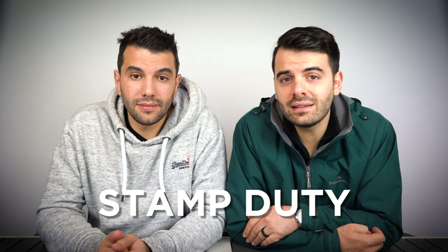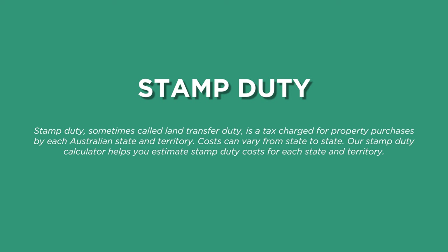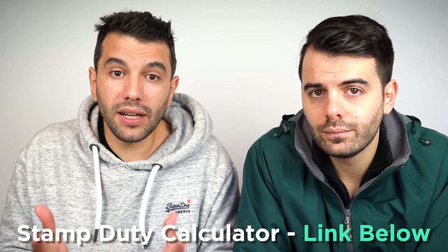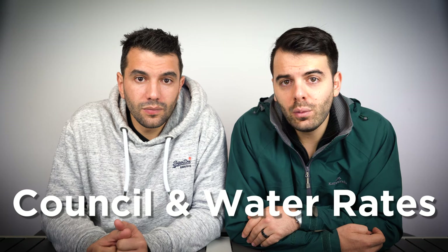Stamp duty is a state government tax, so the amount payable varies from state to state. The dollar amount depends on the value of the property and can be tens of thousands of dollars — a million dollar purchase can attract stamp duty of up to $55,000. Depending on your state, and whether you're a first home buyer, it's sometimes waived up to certain purchase prices. We've got other videos on this and a stamp duty calculator linked below. If you do have to pay stamp duty, there's no way to waive it — you need to factor it in as part of your total deposit.